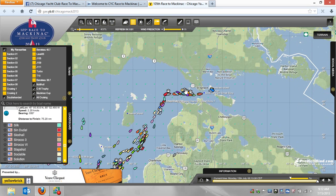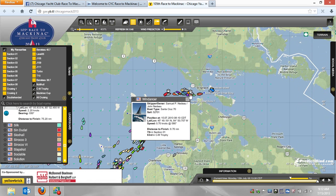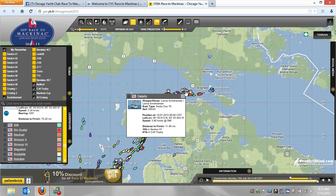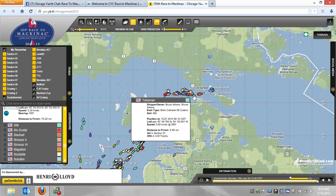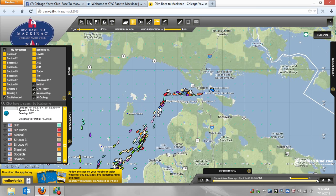You can see that we have boats sort of entering the run between Grey's Reef and the bridge, and we're not seeing great speeds out of these boats, to say the least. These are the Great Lake 70s, and they are going a knot, less than a knot, most of them. Boats coming up Grey's Reef Passage are doing a little bit better in terms of boat speed.